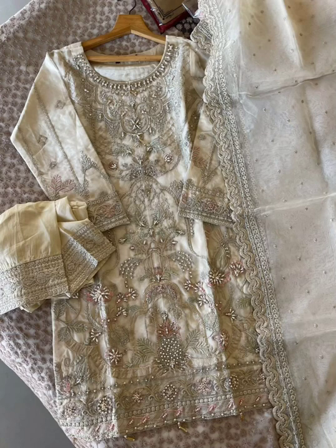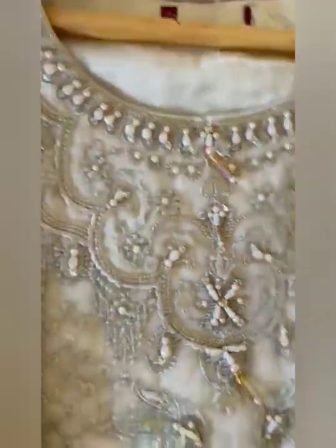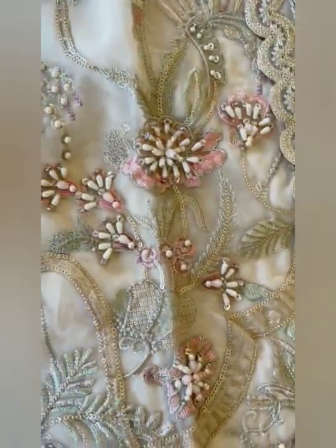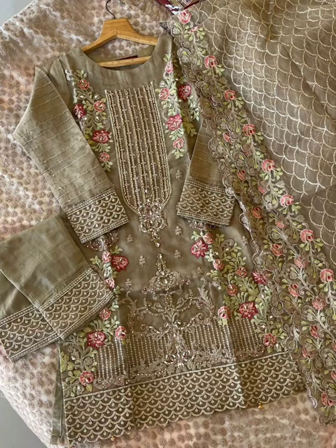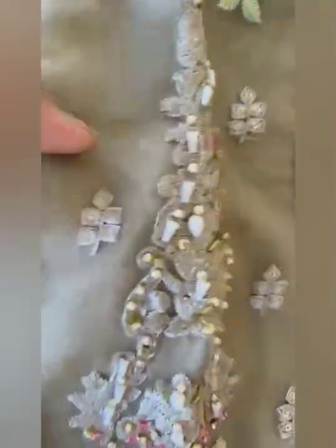Then we have this in another color. Have a look at this video also. Price, description is all the same, so I won't repeat it. All pieces are very good and you can wear them at any function. See this one — really beautiful piece. See the neckline. Price is same.